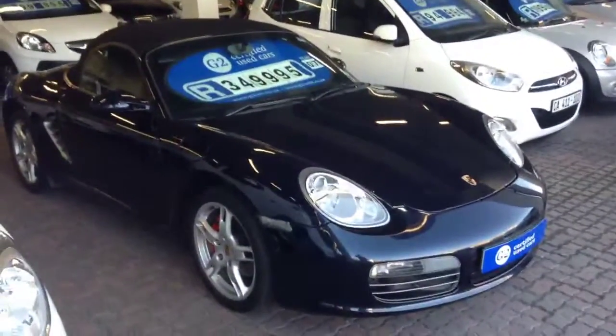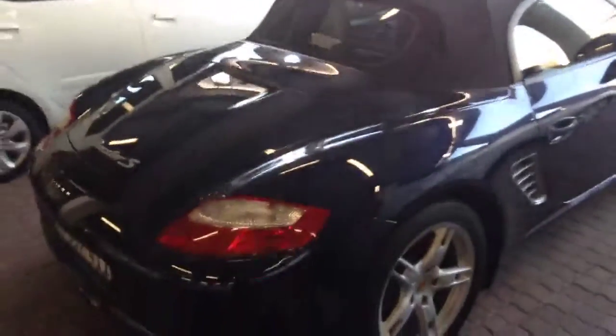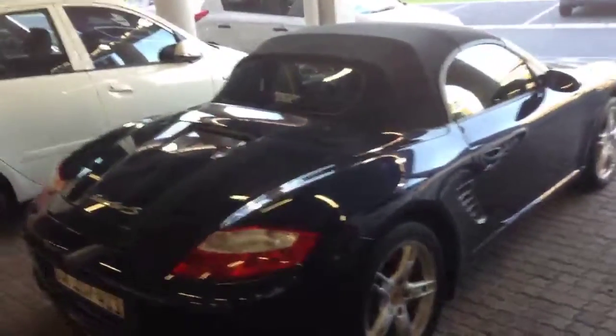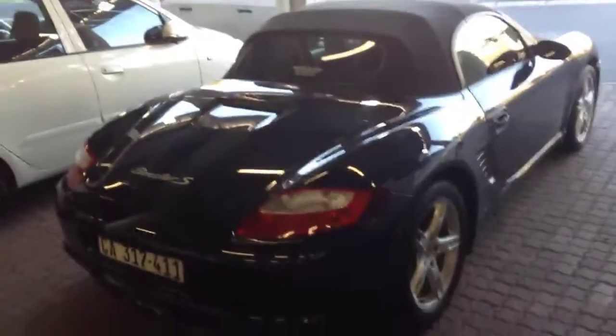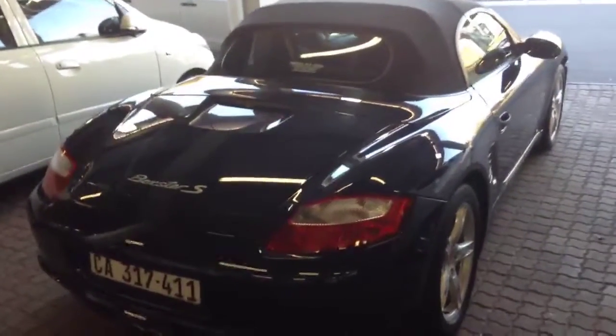The colour is Midnight Blue. It's a soft top convertible, very well looked after, fully maintained by Porsche. It produces 234 kilowatts and 340 Nm of torque, doing zero to 100 in just under 6 seconds.